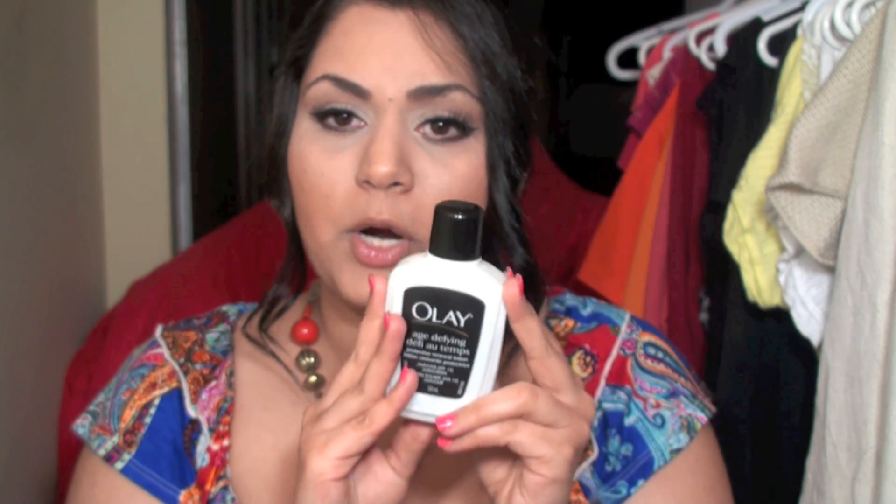The first product is the Olay Age-Defying Protective Renewal Lotion. It has SPF 15 in it, so it's a great product that I usually just grab and put on my face right before I put on my makeup, and I don't have to worry about whether I put sunscreen on or not.